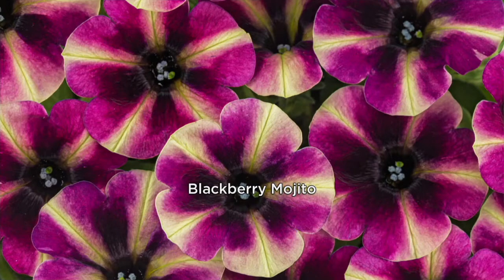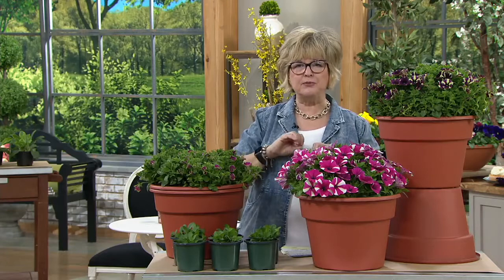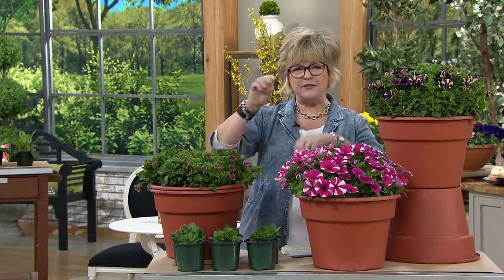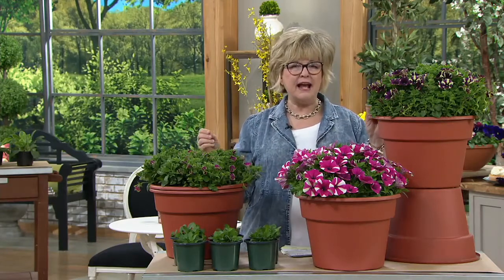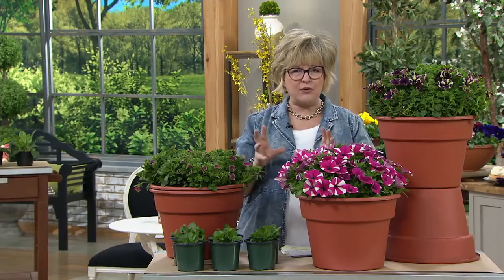These are different from the petunias you're going to see at the local garden shop. Petunias are popular because they're easy to grow and one of the most popular annuals, but often they start to get scraggly looking — flowers only on the very end, with long scraggly stems. In this case, you've got this nice thick mound of greenery and lots of flowers.